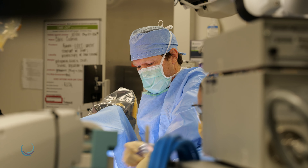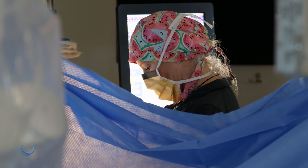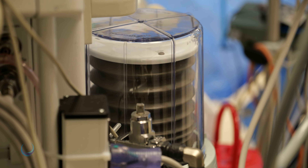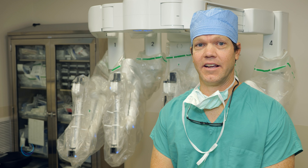Robotic surgeries share a common set of beginning steps to initiate the operations, which I will demonstrate in this video. After arriving to the operating room, patients are provided with general anesthesia, and they're then positioned and safely secured with padding and soft straps.